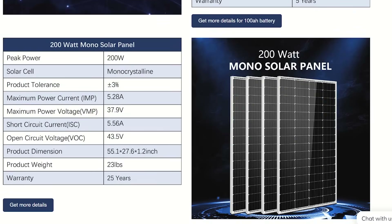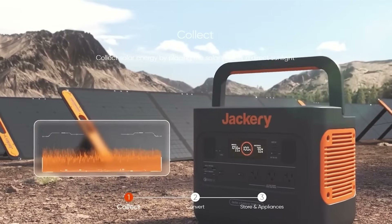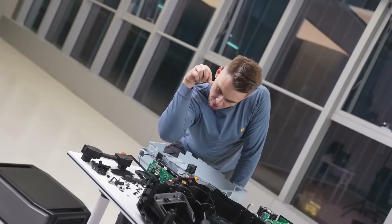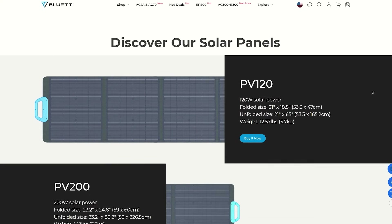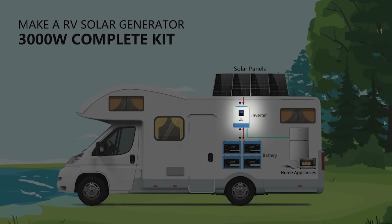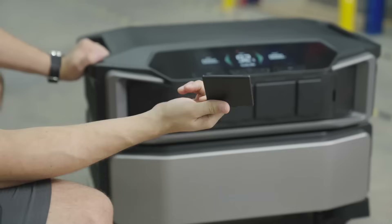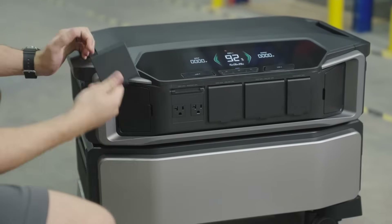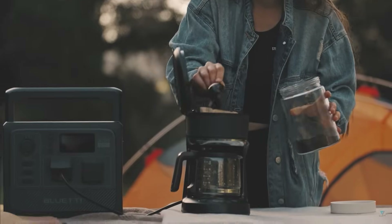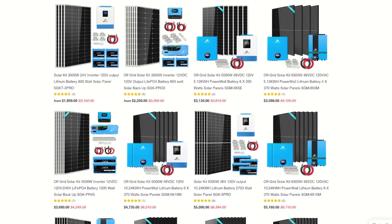Say hello to DIY solar generator setups. I'll break it down easy. The main components of a portable power station are a battery and an inverter that distributes the power into usable channels, and then you attach solar panels to generate electricity. A DIY solar generator kit has the same components — battery, inverter, solar panel — same system, but the big difference is the price. Portable power stations do have their benefits: everything in one portable unit, worth the cost depending on application and experience level. But if you're serious about saving money, you'll want to go with one of these easy DIY setups.